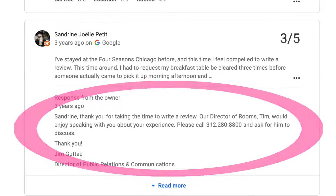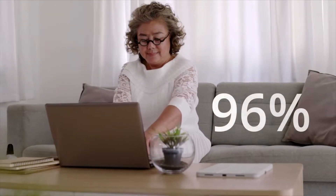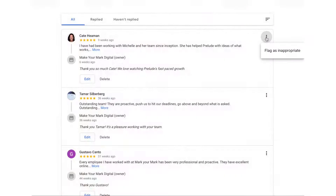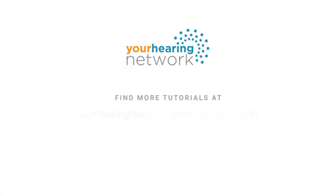Research suggests that if you solve a customer's complaint, they will continue doing business with you 96% of the time. And as always, if you suspect a review is fake or completely false, click the right side dropdown and select 'Flag as Inappropriate' to send to Google for review.